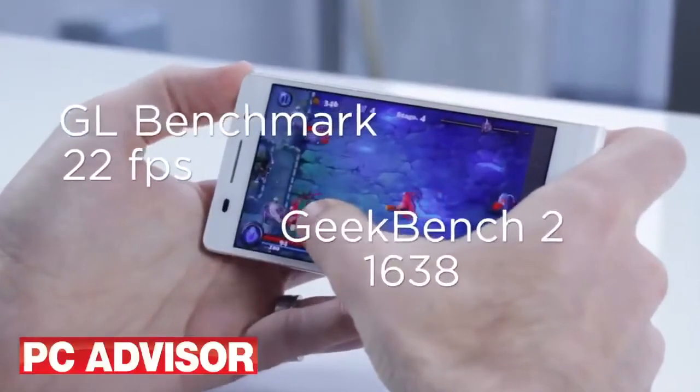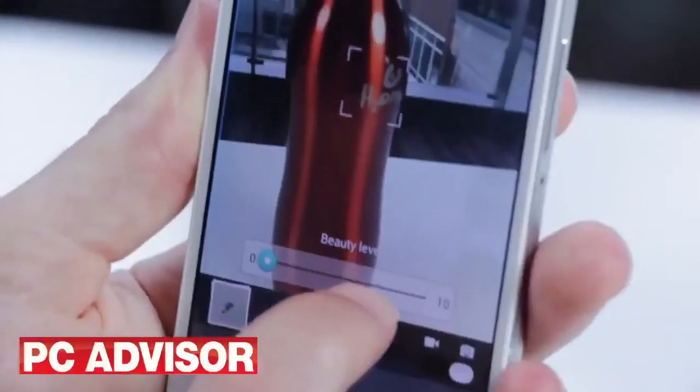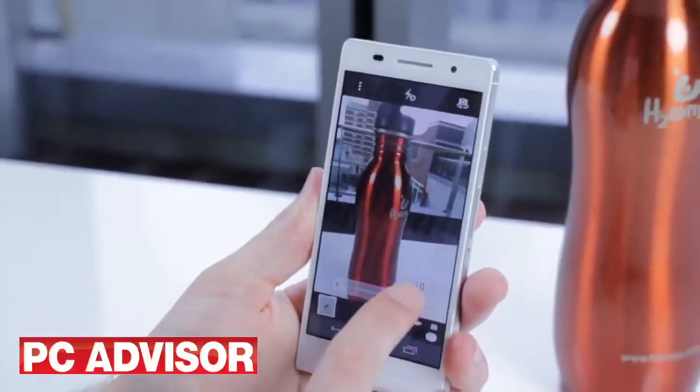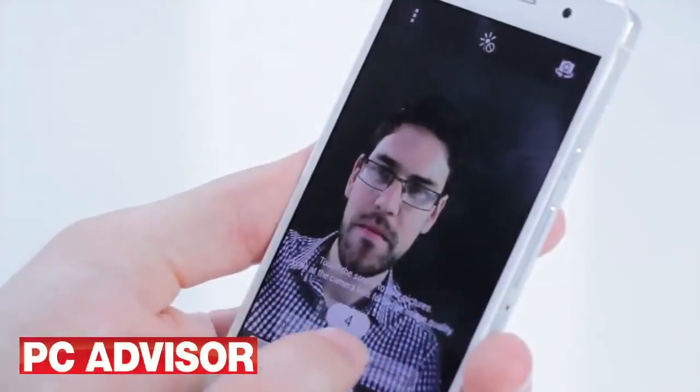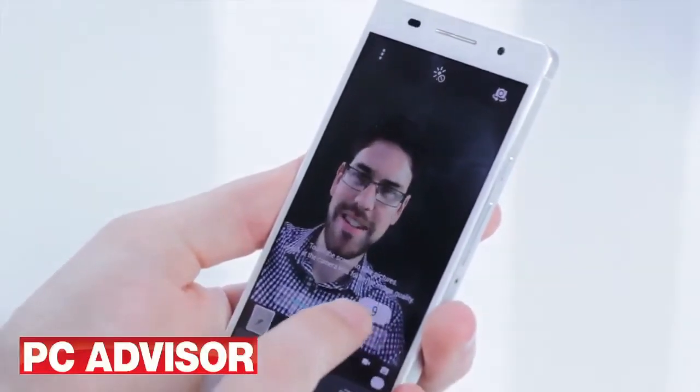Internally the P6 is well equipped with great components and is no slouch in the performance stakes. Both cameras are excellent with a special mention to the impressive macro mode. The front camera is simply the best we've seen on any smartphone, but we've got no time for the gimmicky beauty mode.